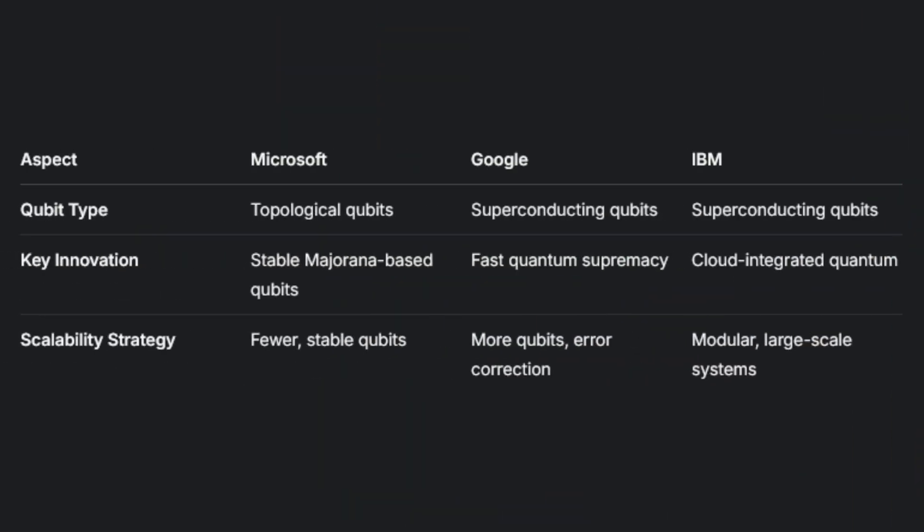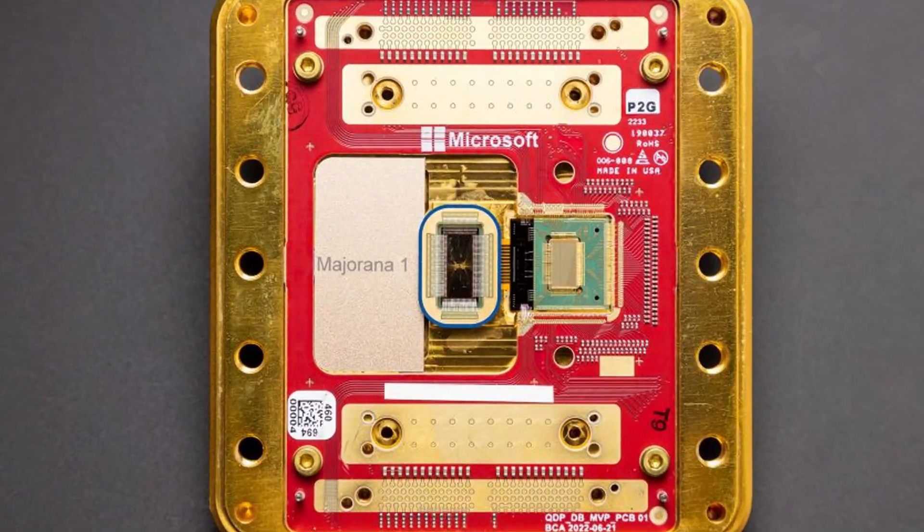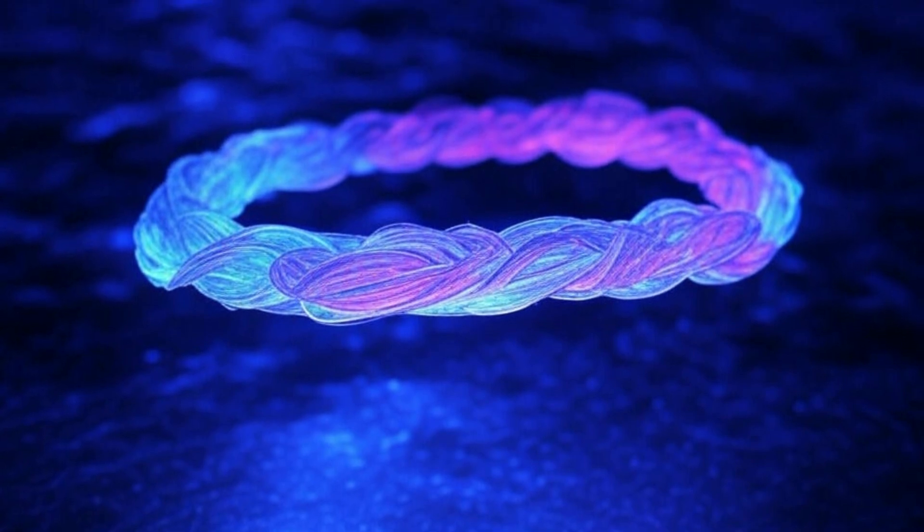Now let's look at the difference between Microsoft, Google, and IBM's approach, as different companies use different approaches to create qubits. Think of Microsoft's approach like building a naturally error-resistant highway system. The Majorana One chip uses topological qubits — exotic quasi-particles that are like storing information in the shape of a knot rather than in a fragile object. To corrupt this information, you would need to disrupt the system in multiple places simultaneously, like needing to damage both sides of the highway before traffic stops flowing. This inherent error resistance is why Microsoft believes they can scale from 8 qubits all the way to 1 million, potentially leapfrogging the quantum race.